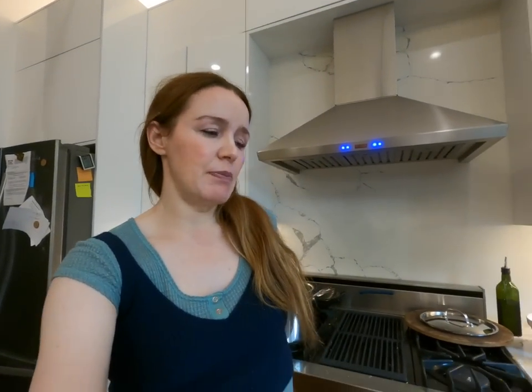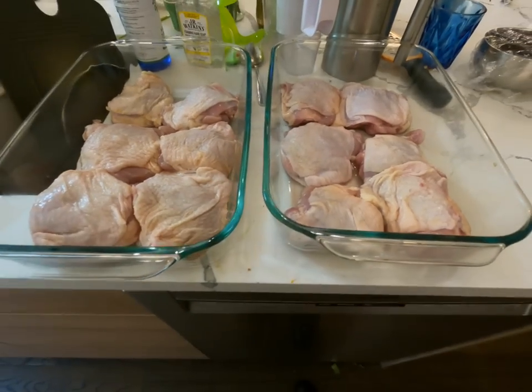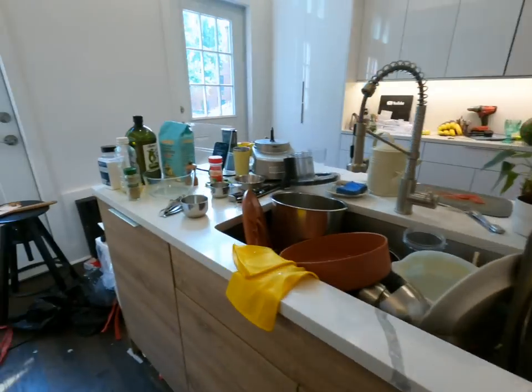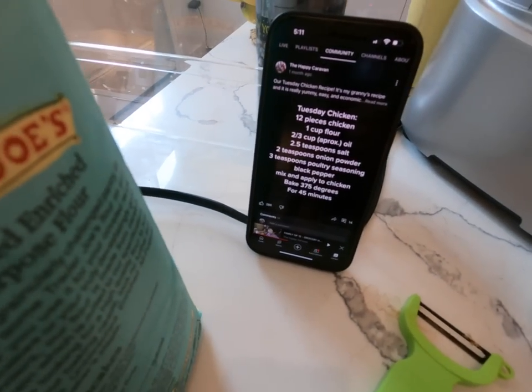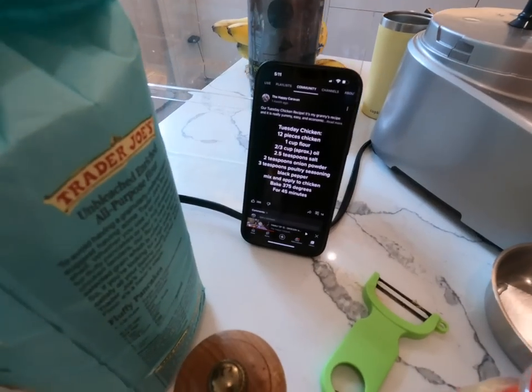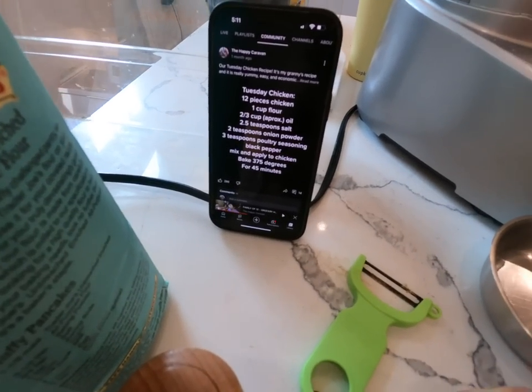My husband has been cooking, but now I'm cooking more because he's trying to get a job and working towards that. My husband kind of altered the recipe a little bit from what my granny used to make, but not too much. It's pretty simple and easy. We have about 12 chicken pieces for our family of 12 — obviously the little babies don't have their own piece necessarily, but the big teenagers finish up what the babies don't eat. I'm actually using the recipe I posted on the community tab because people asked about it — it basically has flour, oil, some salt, and all that stuff.